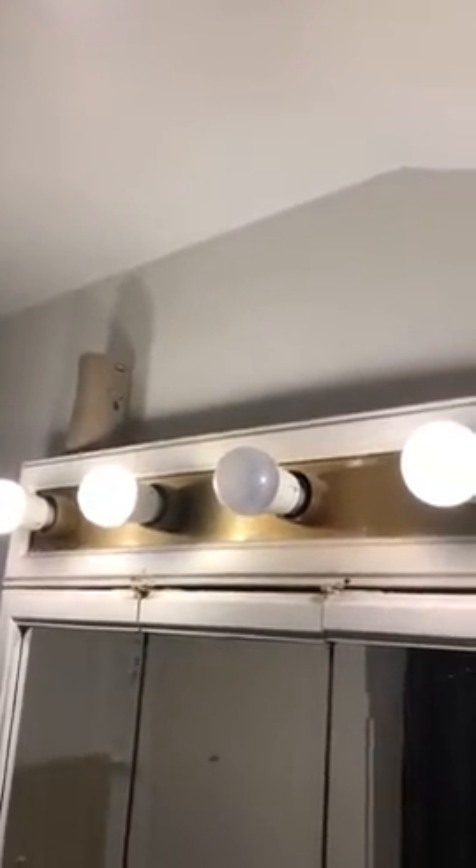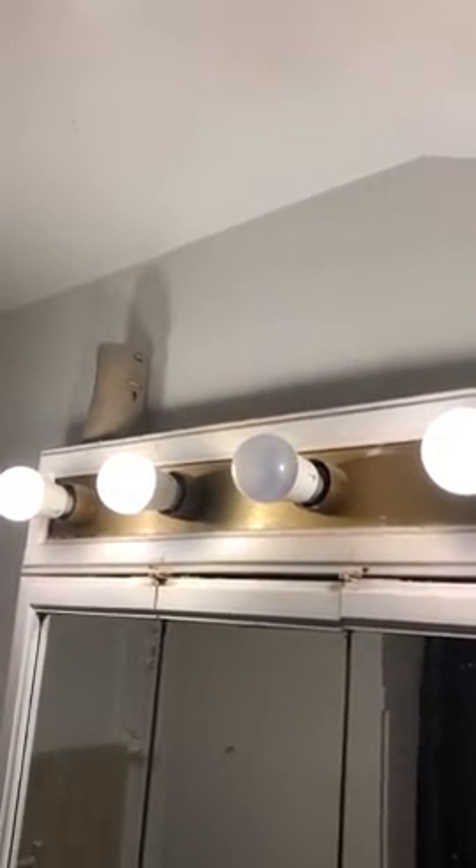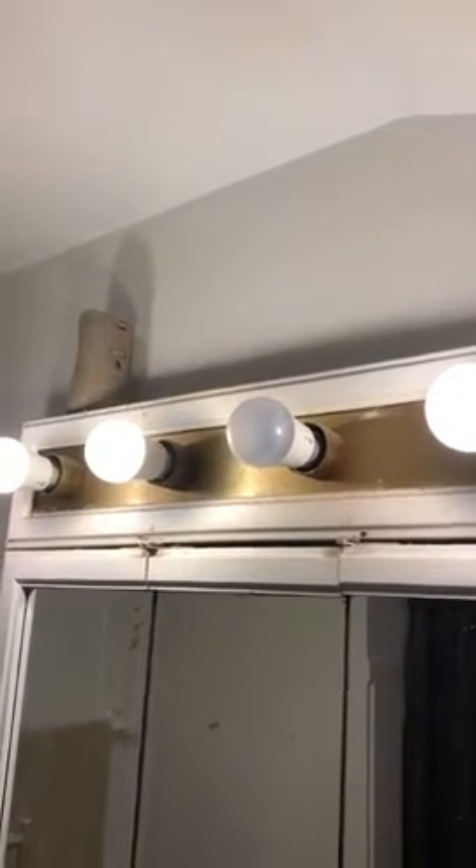These are my TP-Link light bulbs. I bought several sets of them, including several adapters you plug in the wall. And I was in love, so I disabled my light switches.